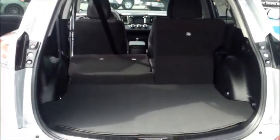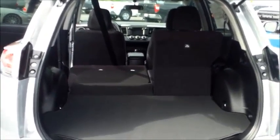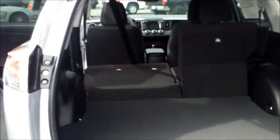Sometimes people choose one and then they get here and decide that a different trim level is best for them. Look at how spacious this RAV4 is — very versatile. Of course, the interior is black.